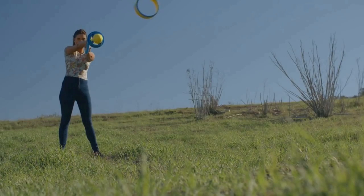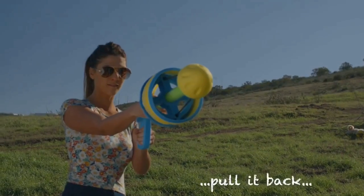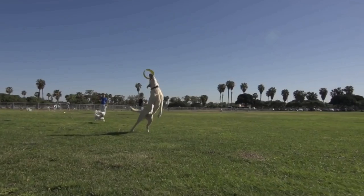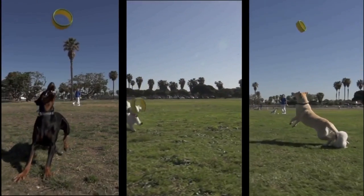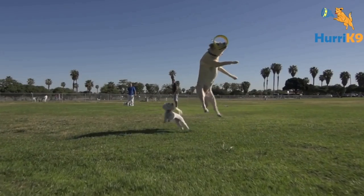You can play with your dog both indoors and outdoors — the choice is yours. Hurricane 9 floats on water too; your dog will just swim and bring back the ring. Hurricane 9 is very easy to use: lower the ring, pull it back and release. Enjoy your best time playing with your dog using the Hurricane 9 fetch toy. To buy this invention, you can check out the link in the description.